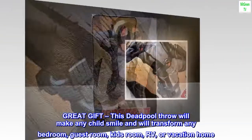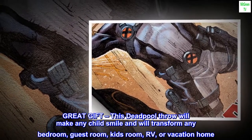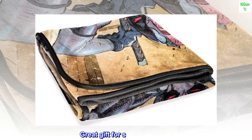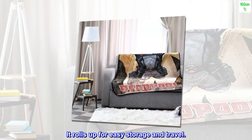Great gift. This Deadpool throw will make any child smile and will transform any bedroom, guest room, kids room, RV, or vacation home. Great gift for school or home. It rolls up for easy storage and travel.